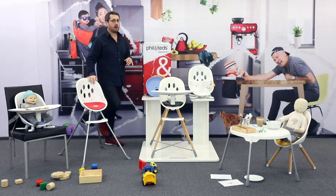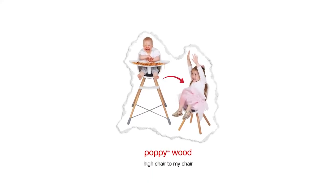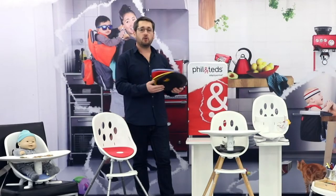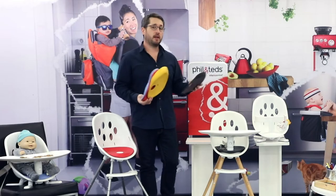Now if you're after a more contemporary style in your own home, then the poppy with wooden leg might be what you're after. It retains that same highchair to mychair functionality and also uses the same range of coloured seat liners. Your poppy will come with black in the box, but you can accessorise through sky, chilli, butterscotch, or maybe you just want a second black one.